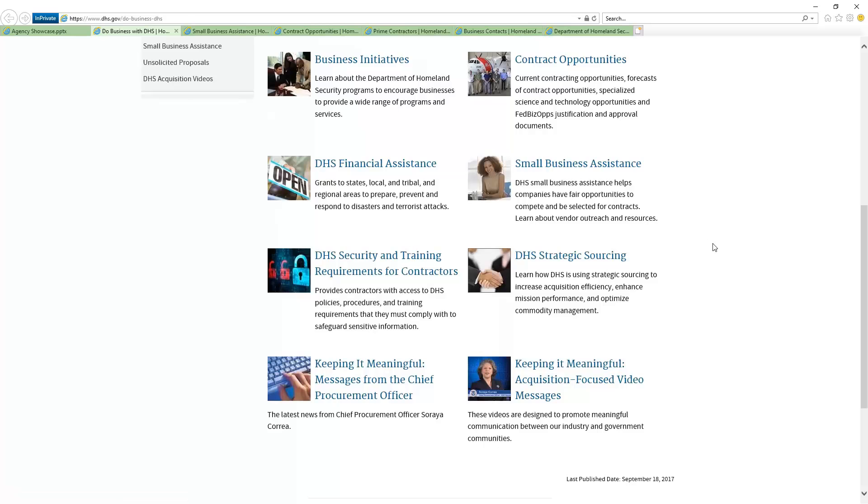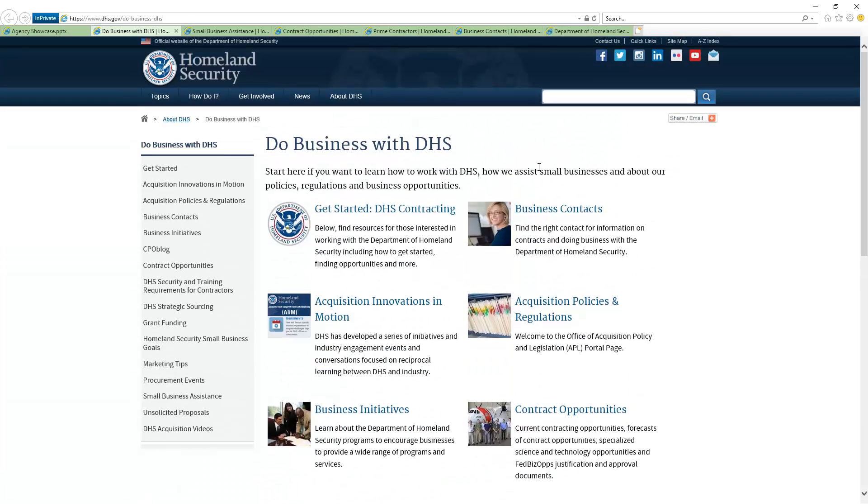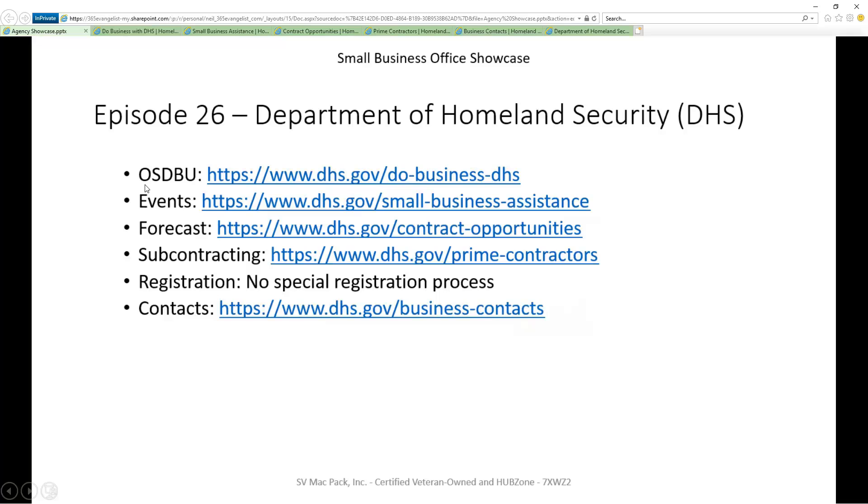There is so much stuff in here that you'll find valuable. If you're interested in doing business with DHS, I would take an entire day or two days and just dedicate it to learning what they're telling you, and that will help you so much down the road as you move forward. That's the first bullet.